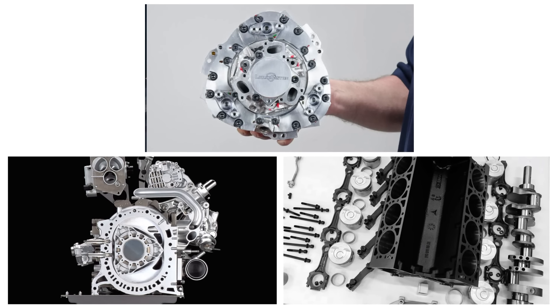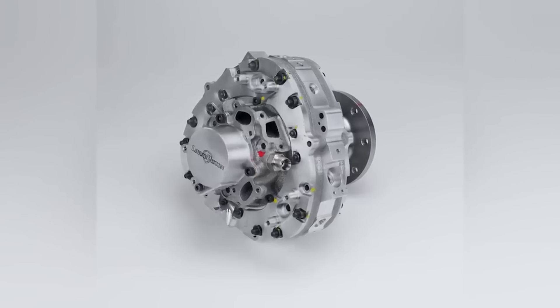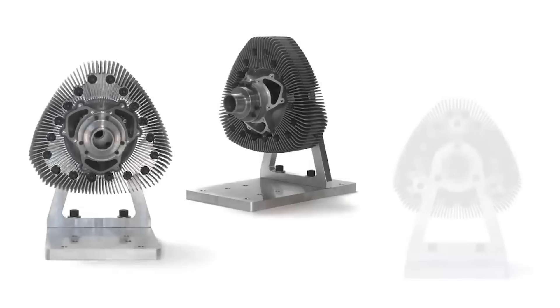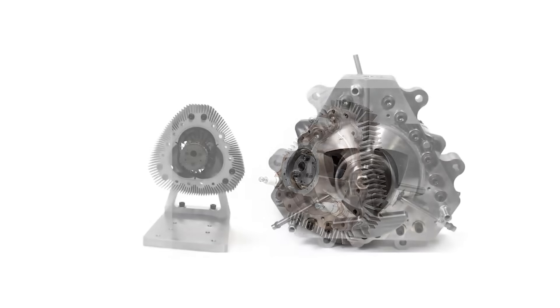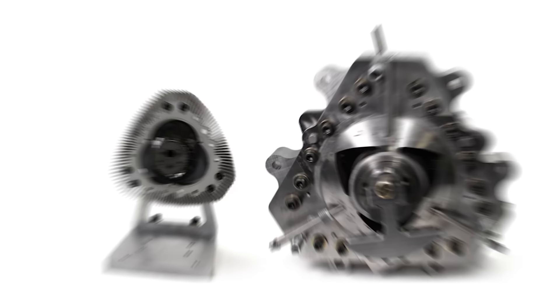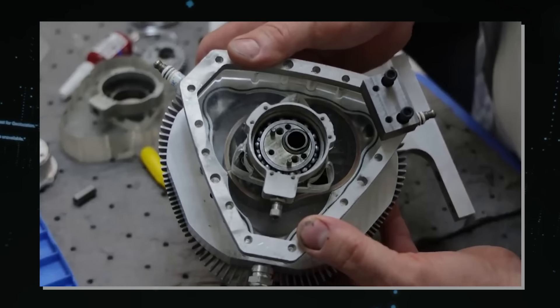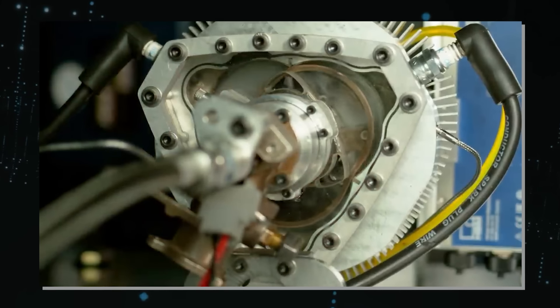Despite these drawbacks, the XTS-210 is more efficient, powerful, compact, lightweight, and multi-fuel capable than both the Wankel and piston engine, with a simpler and more elegant design. Liquid Piston co-founder and CEO Alex Shkolnick explained: 'We basically solved the key challenges the old rotaries had with combustion and with oiling. Those oiling challenges caused both durability issues and emissions problems. By making those components stationary, we solved the challenges of the old rotary, and we also upgraded its cycle to give it much higher efficiency.'